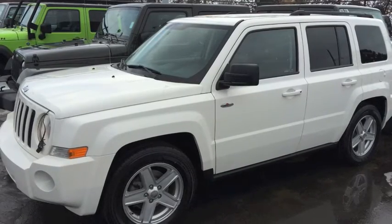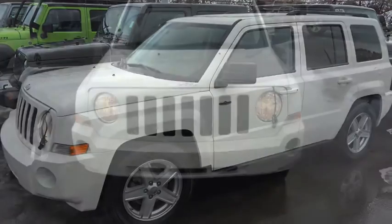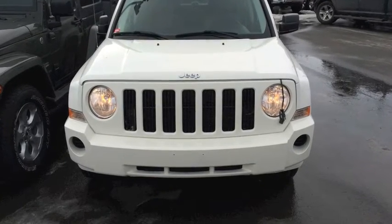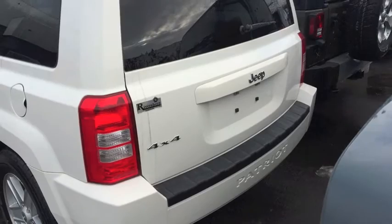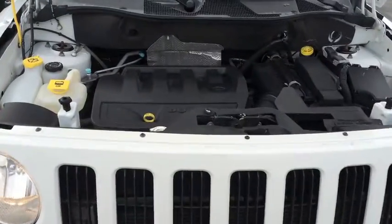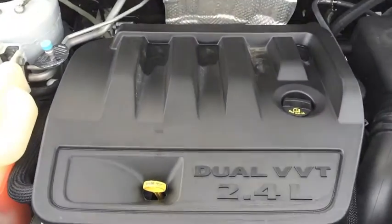Today's deal is a white 2010 Jeep Patriot. It's a North Edition and as you can see it has a Jeep signature seven slot grille. It's a 4x4, which means it'll take you wherever you need to go. The Patriot is powered by a 2.4 liter four-cylinder motor delivering 172 horsepower.